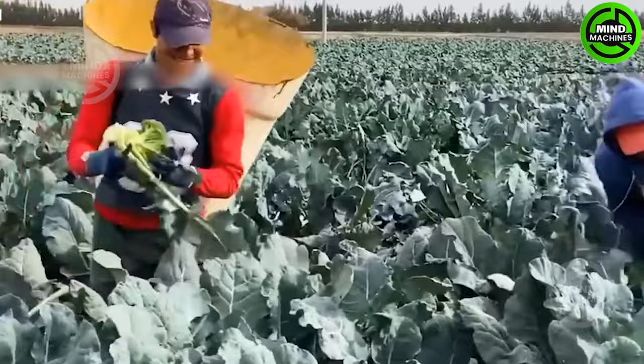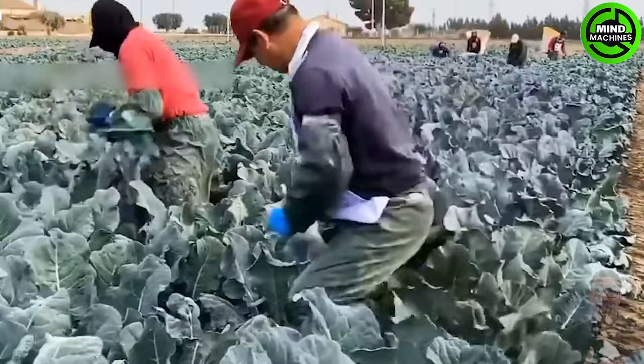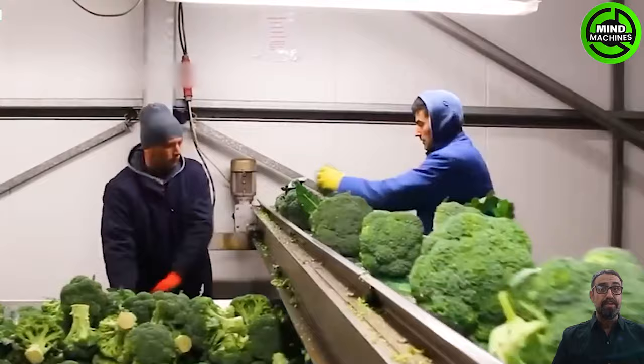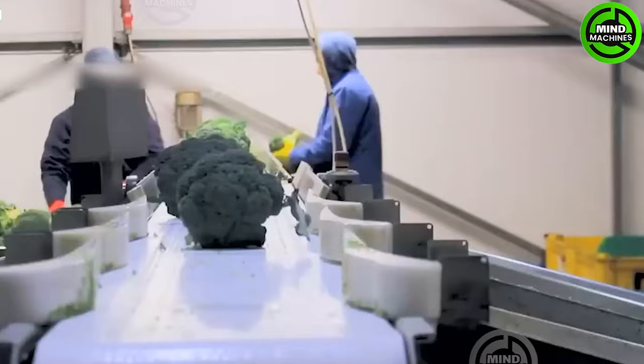Every year, approximately 4,000 laborers migrate to California to participate in broccoli cultivation on farms. After the broccoli is harvested and loaded into buckets, it undergoes transition to plastic trays before being sent to the factory.